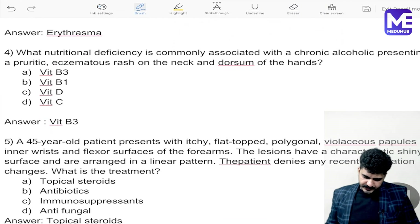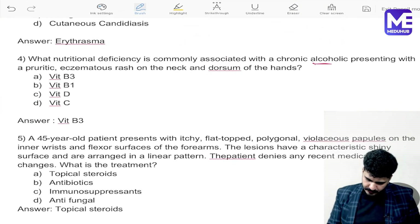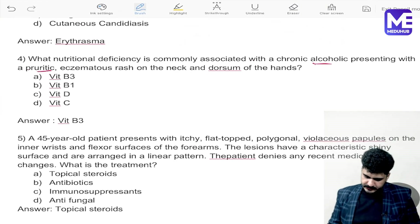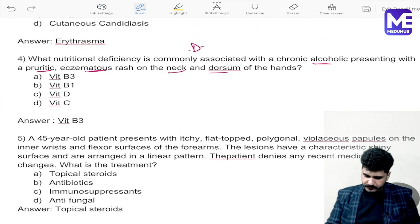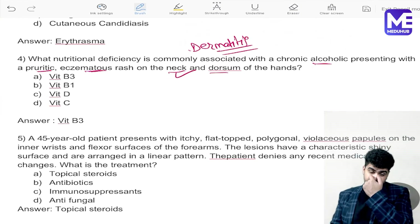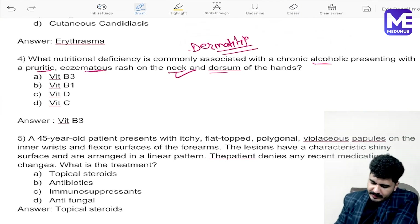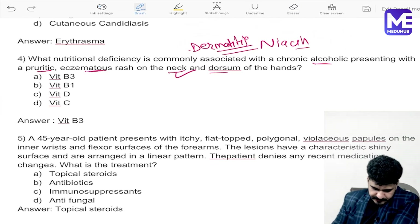The next question: what nutritional deficiency is commonly associated with chronic alcoholic patients? The patient presents with a pruritic rash, azimutous rash on the neck and dorsum of the hands — features of dermatitis involving the neck. This points to a niacin deficiency.